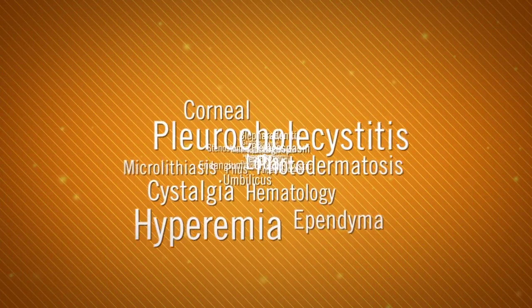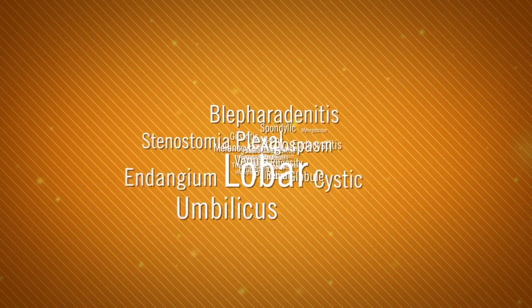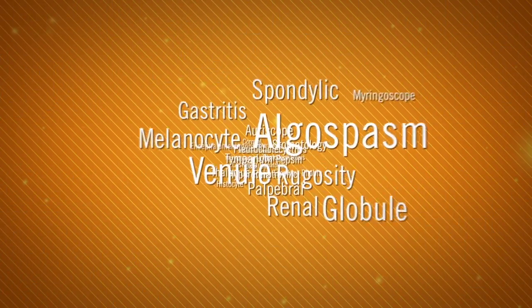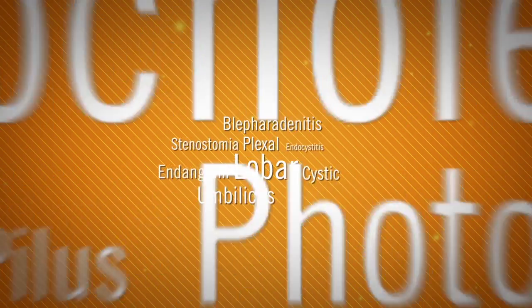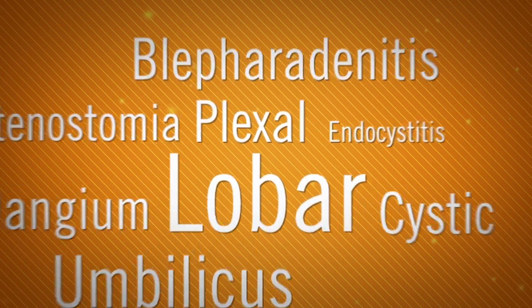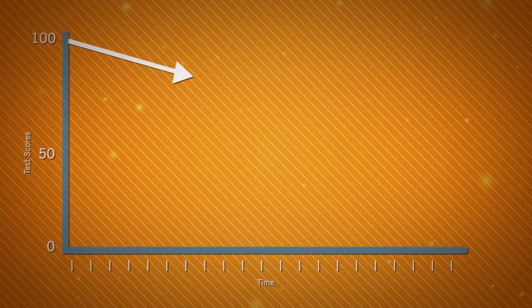If you've taught medical terminology, you know it's one of the most difficult subjects to teach. The complicated content is hard to convey to students in a compelling way that actually sticks. Many students have a hard time retaining the information, and that's evident in poor test scores.